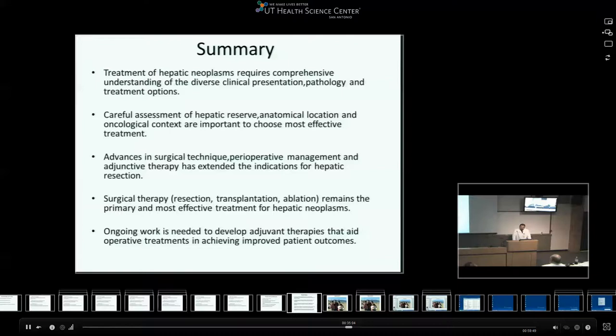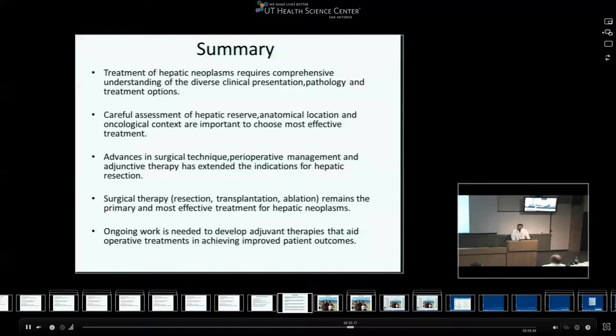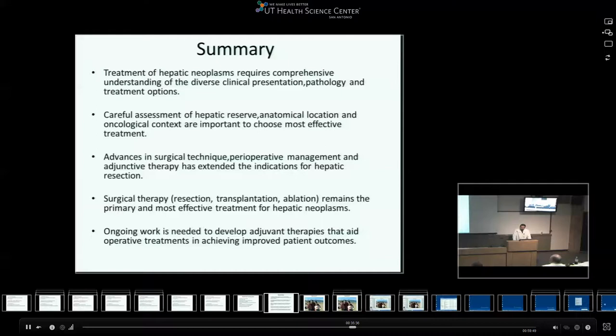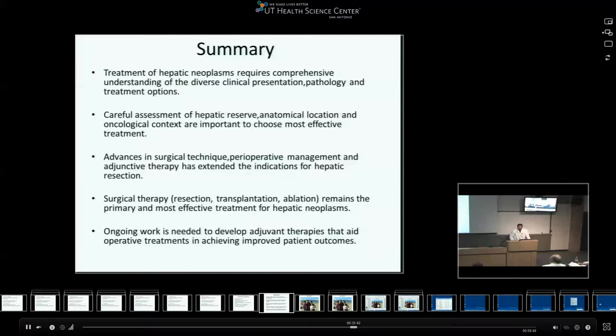In summary: treatment of hepatic neoplasms requires comprehensive understanding of disease presentation, pathology, and treatment options. There should be careful assessment of hepatic reserve, anatomical location, and oncological context to determine the most effective therapy. Advances in surgical technique, preoperative management, and adjunctive therapy have extended the indications for hepatic resections. Surgical therapy - resection and transplantation - remains the primary and most effective treatment for hepatic neoplasms. Ongoing work is needed to develop adjuvant therapies to aid operative treatment and improve outcomes.